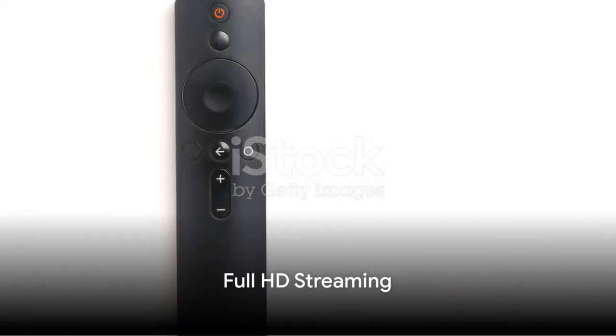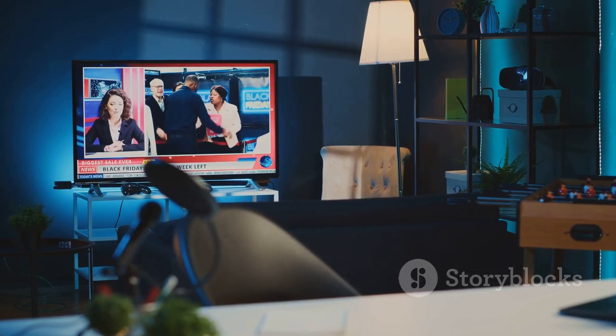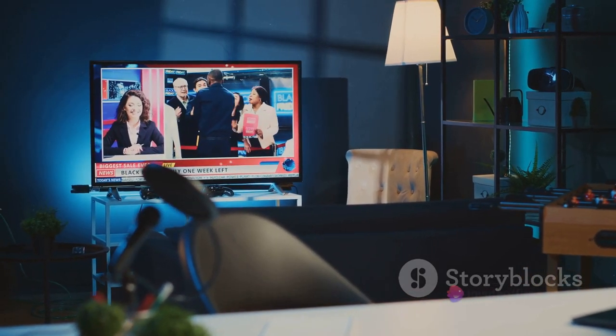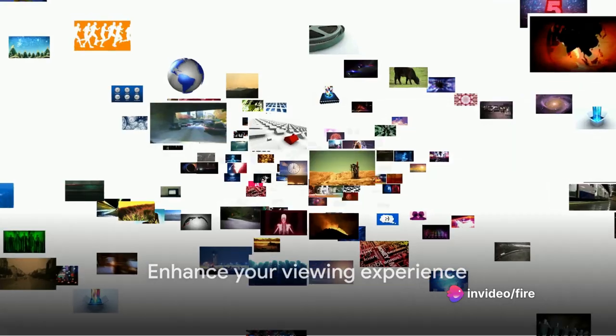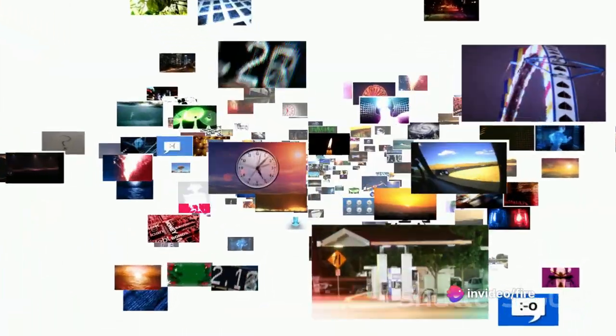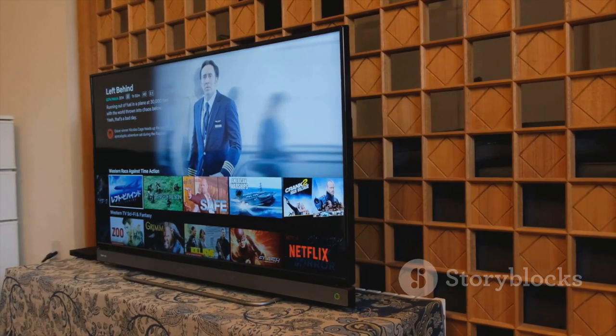But Alexa isn't the only ace up this device's sleeve. The Fire TV Stick Lite comes packed with everything you need to indulge in your favorite content. It's not just about watching — it's about experiencing. This device brings you fast, full HD streaming. No more buffering, no more grainy visuals. Just pure, uninterrupted entertainment.